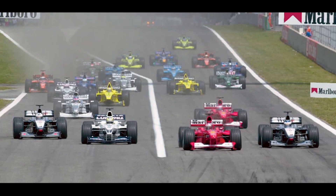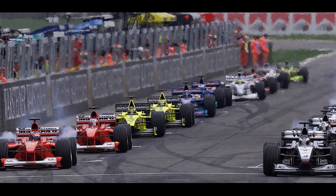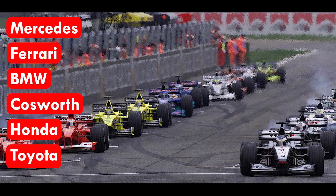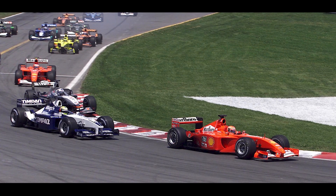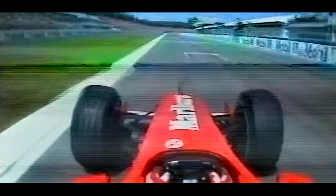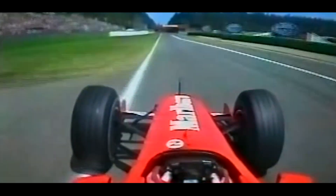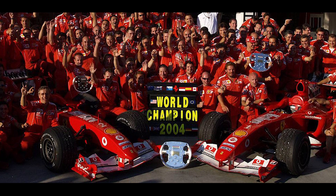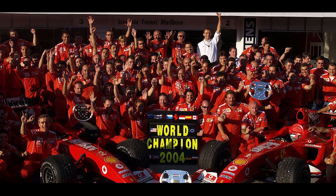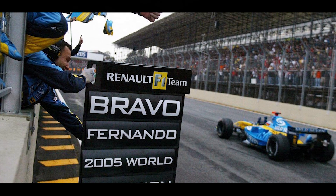The V10 era is significant as one of the best manufacturer-represented eras the sport has ever seen. Top automobile brands like Mercedes, Ferrari, BMW, Cosworth, Honda, and Toyota were supplying engines to Formula 1 teams, especially after the 2000s, creating a real war about the reputation of each engine supplier. Nothing was more powerful than Ferrari V10 engines after 2000, as they powered Michael Schumacher's challenger for a record-breaking five consecutive world championship victories between 2000 and 2004. Their supremacy was then destroyed by Renault V10 engines, winning the next two world championships before the introduction of less powerful V8 engines.